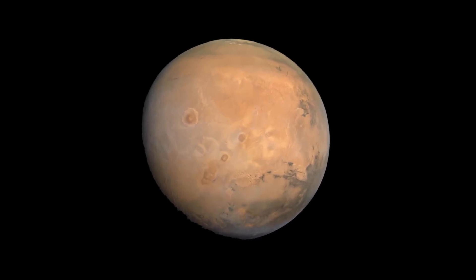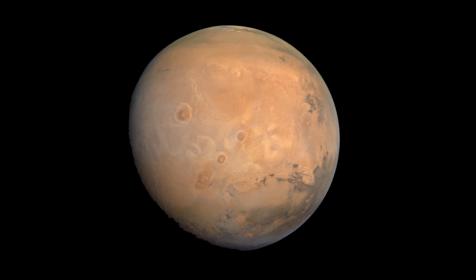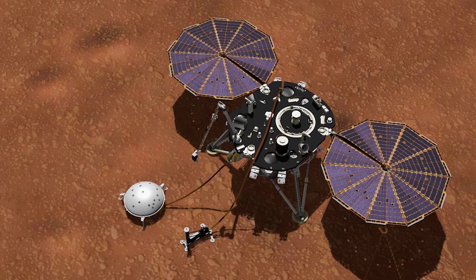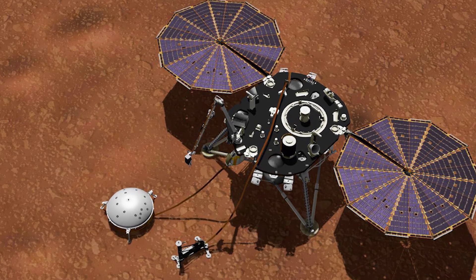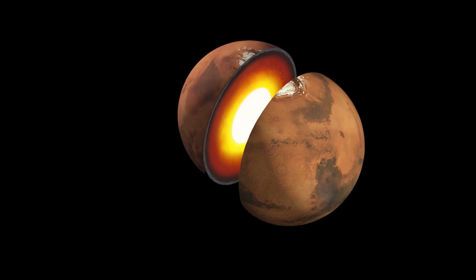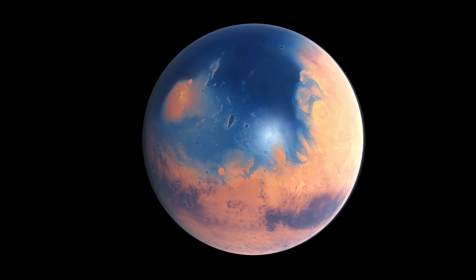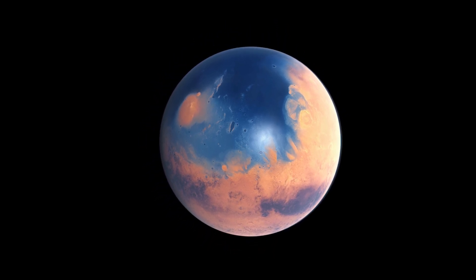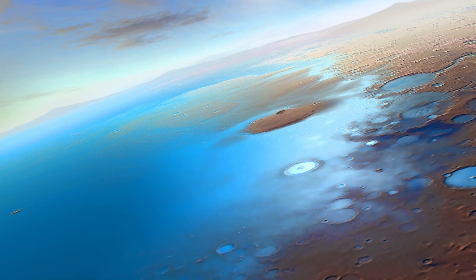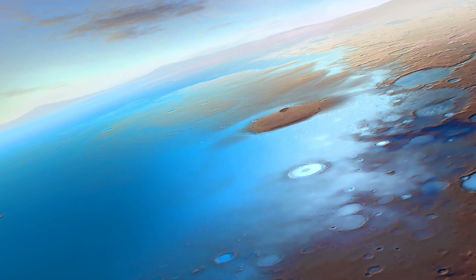The mystery of water on Mars seems to have finally been resolved, as NASA's InSight probe has found evidence of a large amount of water present in the mid-crust of the planet. The amount of groundwater is so vast that it could fill the space left by the Martian lost ocean and cover the surface with water 1 to 2 kilometers deep.